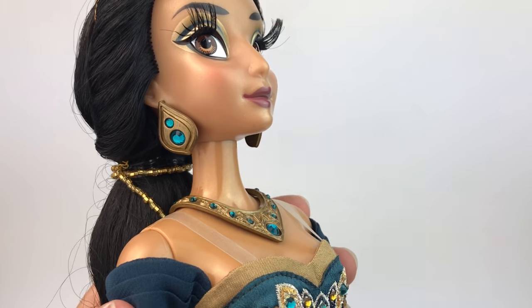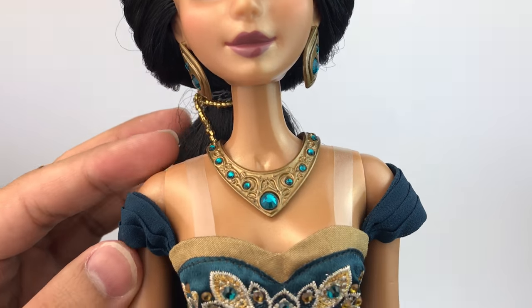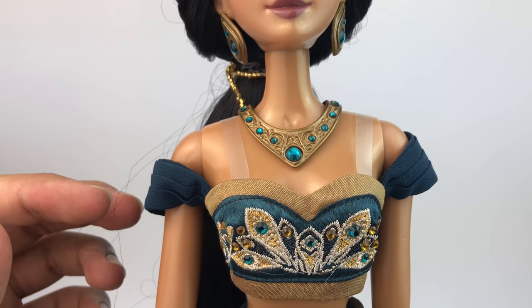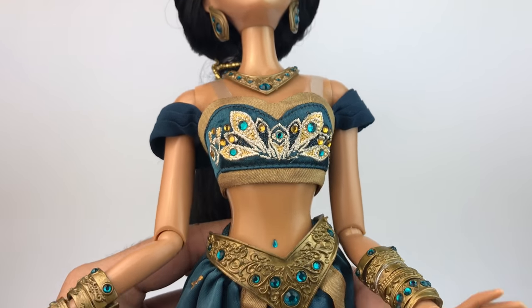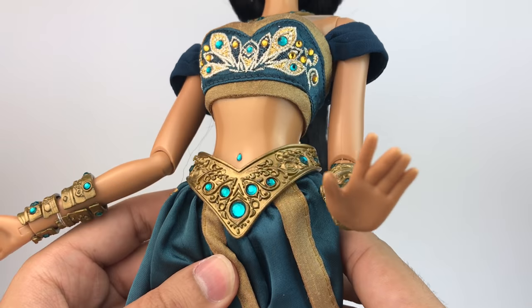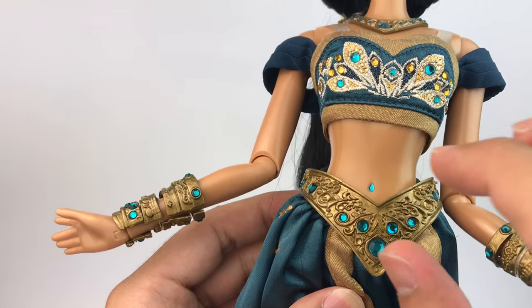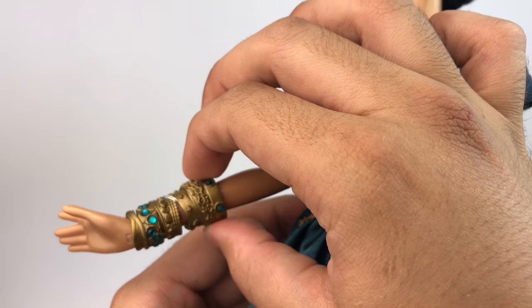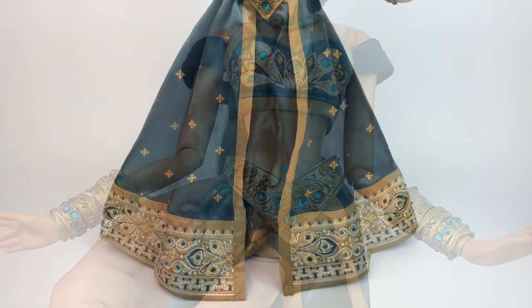Her accessories are amazing. Her earrings are gold with teal rhinestones. Her necklace matches the crown on her head and it matches the belt as well. Look at the belly button — that's so cute that they added a little rhinestone there. Also her bracelets are amazing — they're sculpted very nicely, painted gold with rhinestones. Beautiful.